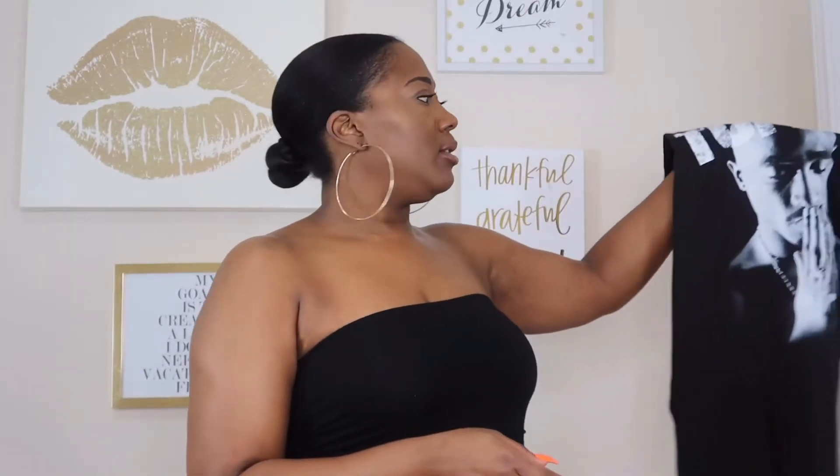The next items from Target: I picked up this graphic tee — who doesn't love a graphic tee, especially Tupac! This was originally $12.99 and I got it on sale for $8. You could twist it up in the front, wear it with jeans and heels, or just throw it on in the summertime with shorts. Tupac is a legend. Eight dollars instead of $12.99 — I like to save a coin.